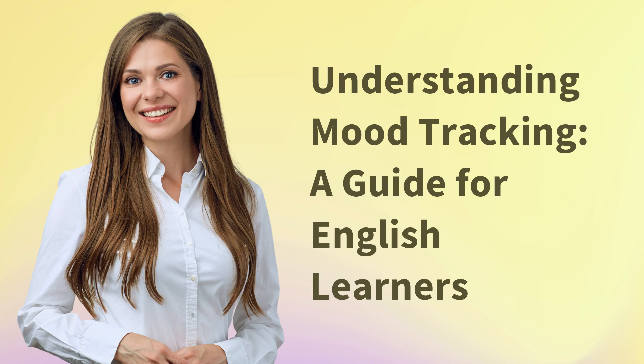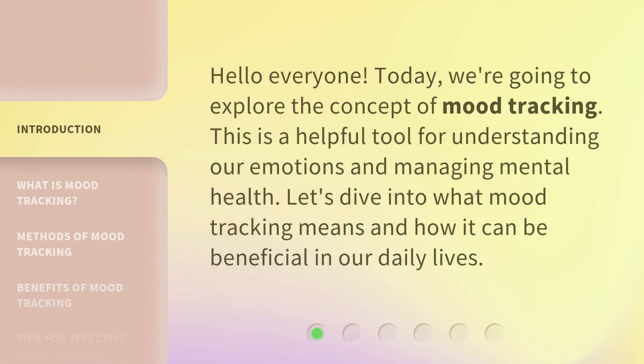Understanding Mood Tracking: a guide for English learners. Hello everyone. Today, we're going to explore the concept of mood tracking. This is a helpful tool for understanding our emotions and managing mental health. Let's dive into what mood tracking means and how it can be beneficial in our daily lives.